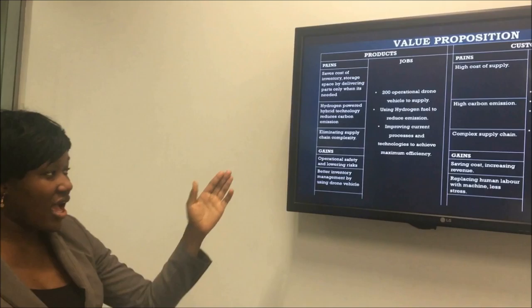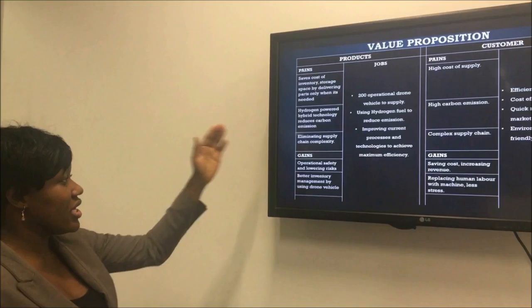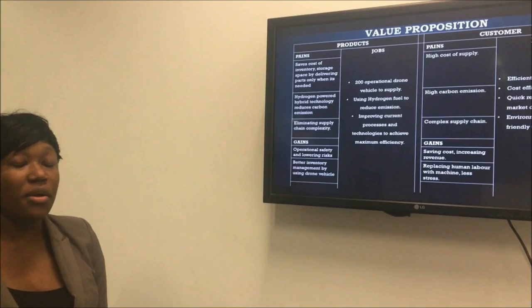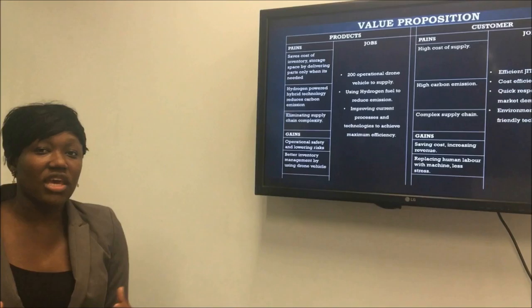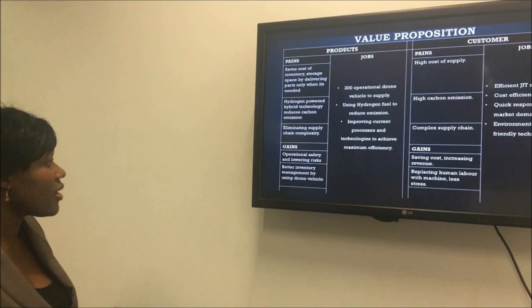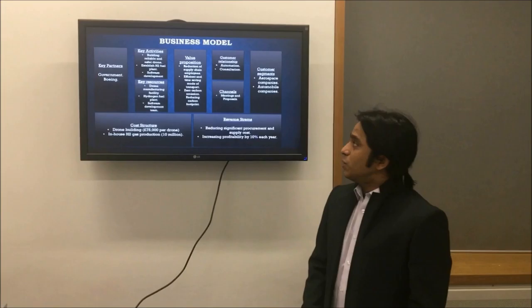Within the automobile industry, there are so many parts used to build a car, and with our drone it would eliminate some of that complexity. The gains from using our products will be operational safety and lowering risk in the manufacturing process. It will also increase inventory management by using drone vehicles.